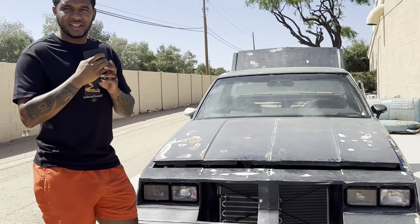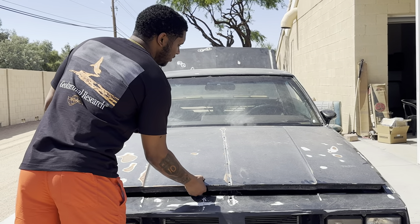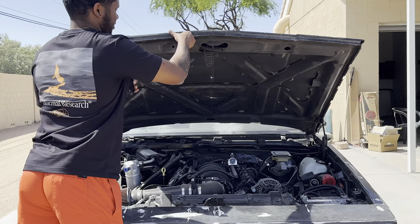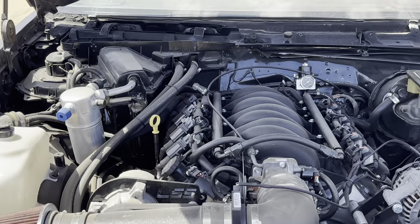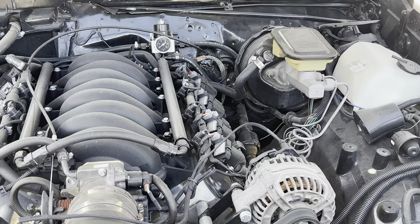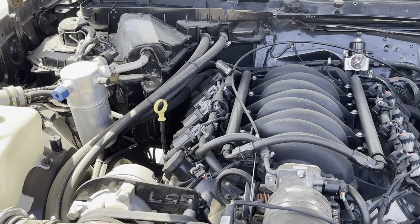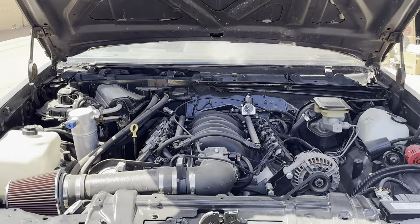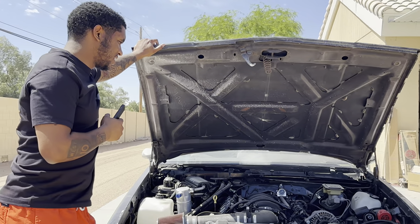Got an 86 Cutlass, still in the works but still clean. We have an LS — an LS53 swap, all done himself. Got rid of the truck intake, did the LS3 intake. Camaro water pump with all car accessories. It's looking nice — a little dirty but it's getting there for sure.